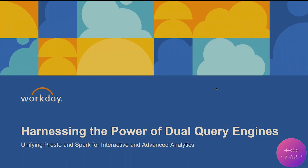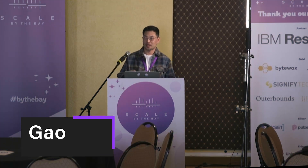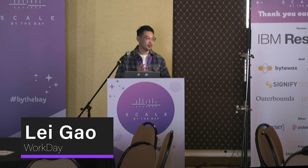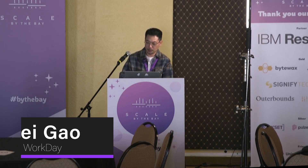Thanks a lot for attending our session. I will work with my colleague Jeff, presenting a dual-query engine. It's a long title, but basically we are building the dual-query engine for both interactive and advanced use cases — you can think about machine learning, data science, and batch processing.